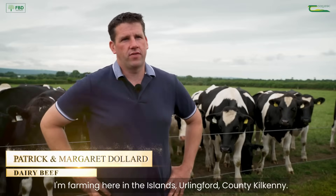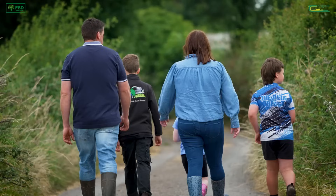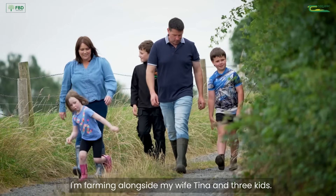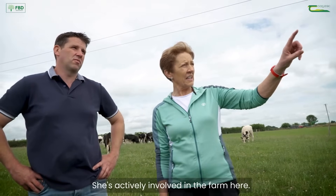Patrick Dullard is my name. I'm a farmer here in the Islands, Orlingford, County Kilkenny. We're farming alongside my wife Tina and three kids, and we're in partnership with my mother Margaret. She's actively involved in the farm here.